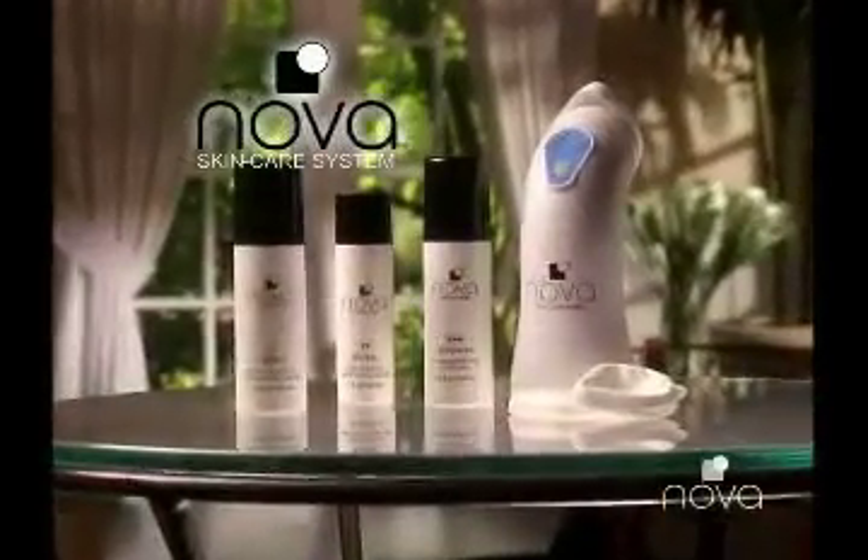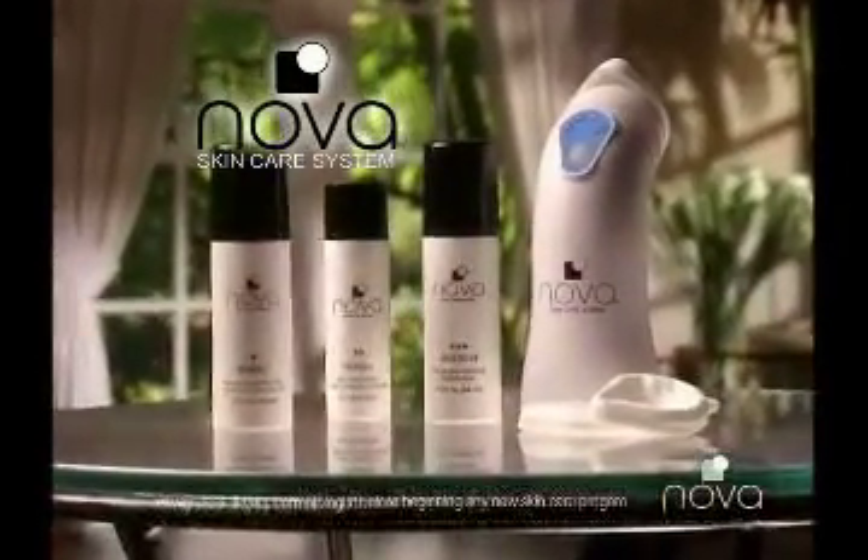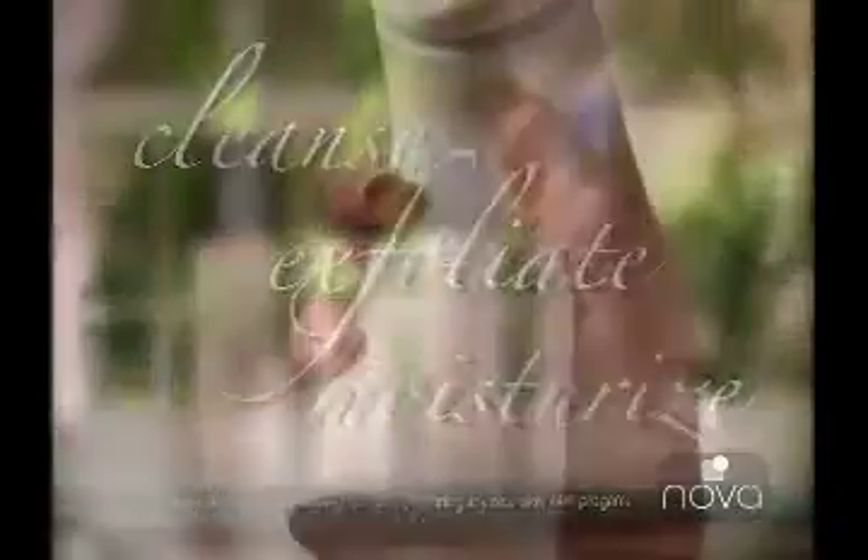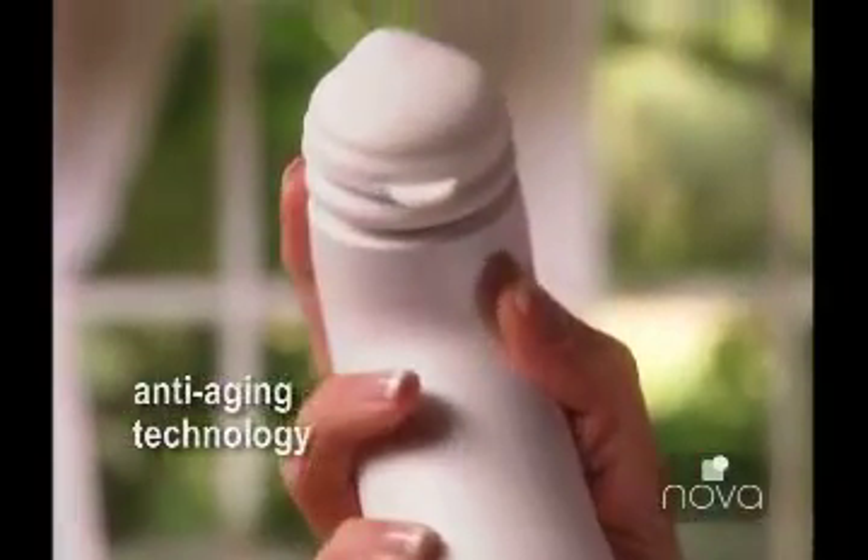Introducing the Novotique Sonic Facializer and the Novus Skin Care System — the revolutionary cleansing, exfoliating, and moisturizing system that puts anti-aging results in the palm of your hand.